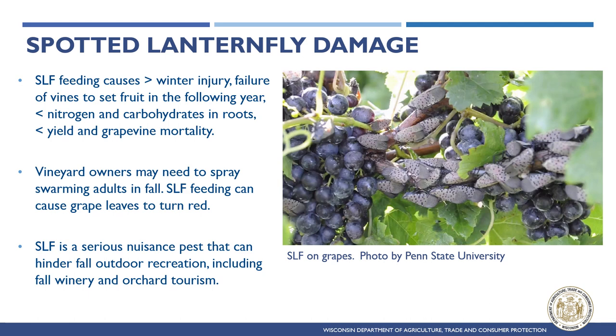Spotted Lanternfly infestations seriously threaten grapevines, causing increased winter injury, failure of vines to set fruit in the following year, lower nitrogen and carbohydrate levels in roots, decreased yields, and grapevine mortality. Vineyard owners may need to spray for Spotted Lanternfly adults in the fall as swarm after swarm arrives to feed, which can be a particular challenge if pests arrive during grape harvest. These fall swarms also make Spotted Lanternfly a serious nuisance pest that can hinder outdoor recreation including fall winery and orchard tourism.